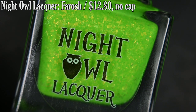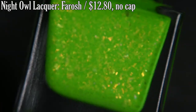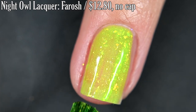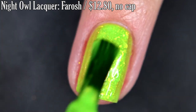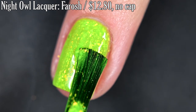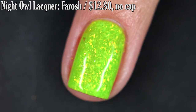Up next from Night Owl Lacquer, we have Farouche, and this is inspired by Legend of Zelda: Breath of the Wild. It's described as a glowy neon green yellow with green to gold shimmer and lots of gold to copper to green crystal chameleon flakes. Formula on this was wonderful — super opaque, total opacity in two coats, a gorgeous summer polish. I'd recommend Top Coat because it dries dull, but removal is easy and I had no staining. So that's two coats.